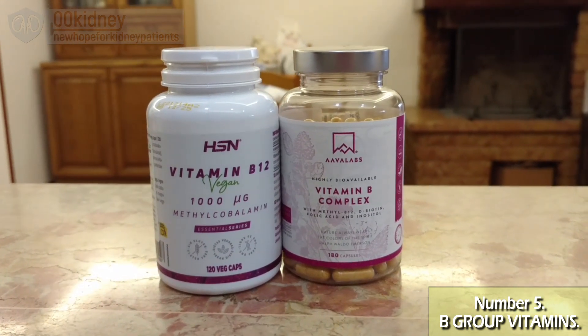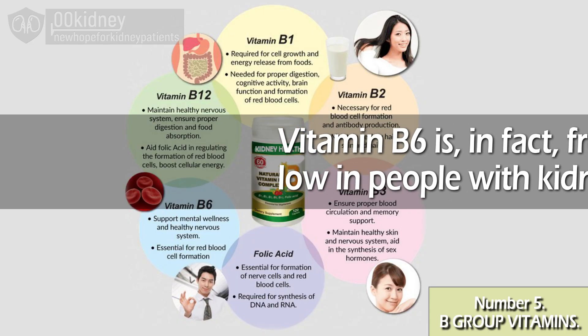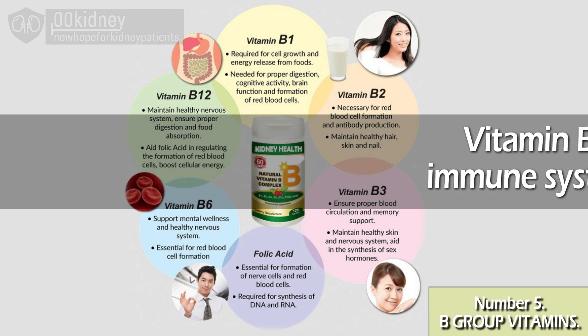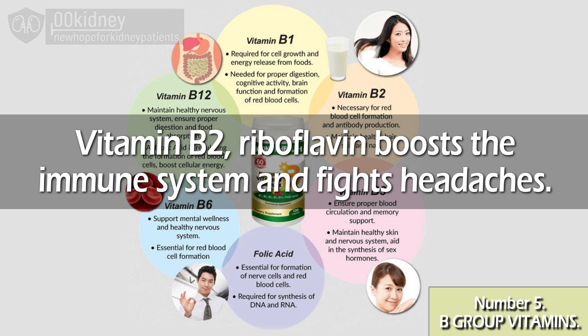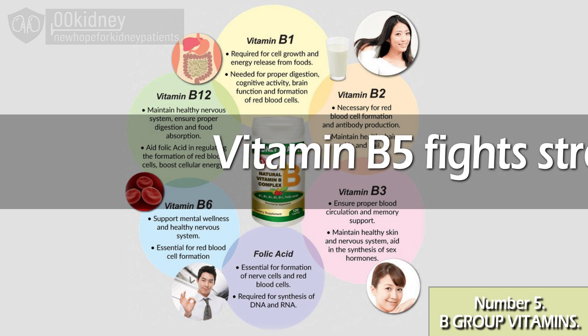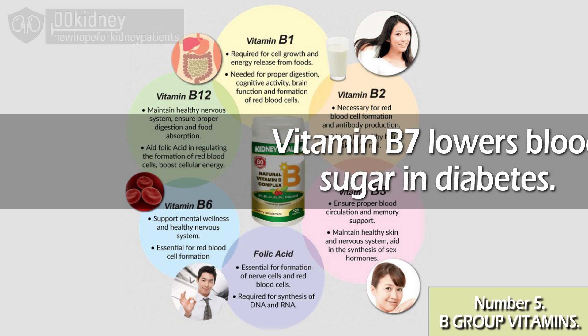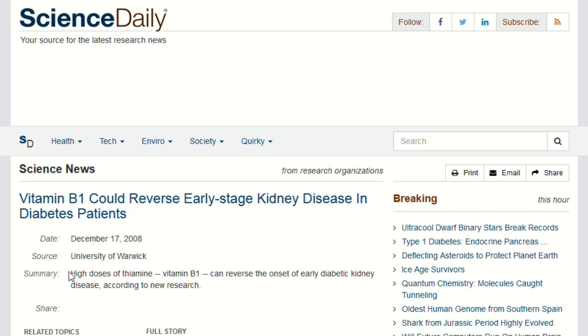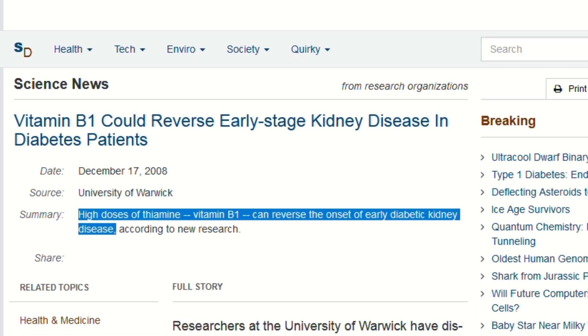My recommendation when it comes to B vitamins is to supplement them all. Vitamin B6 is frequently too low in people with kidney problems and is crucial for the nervous system, immune system, and anemia. Vitamin B2 (riboflavin) boosts the immune system and fights headaches. Vitamin B3 (niacin) helps with cholesterol and phosphorus. B5 fights stress. B7 lowers blood sugar in diabetes.